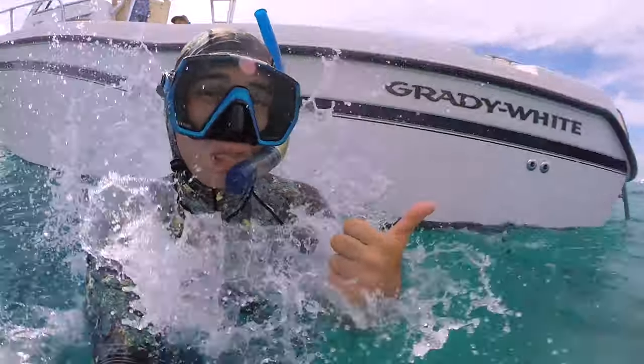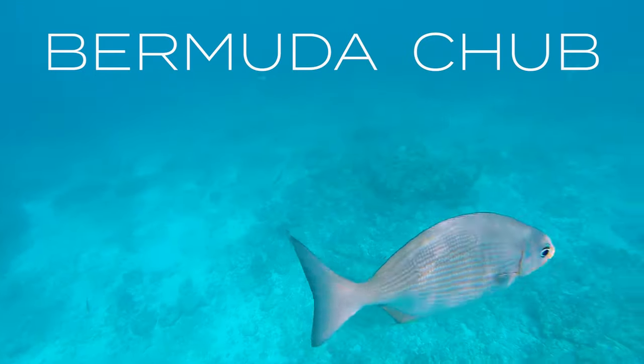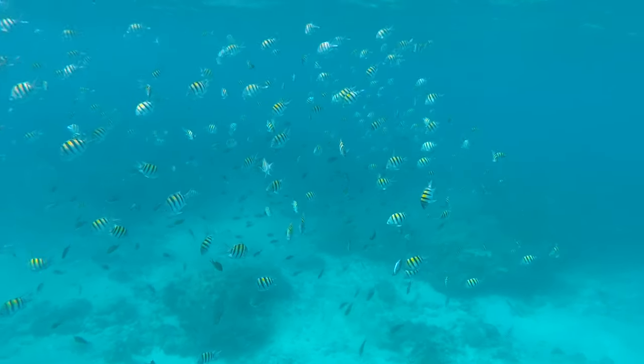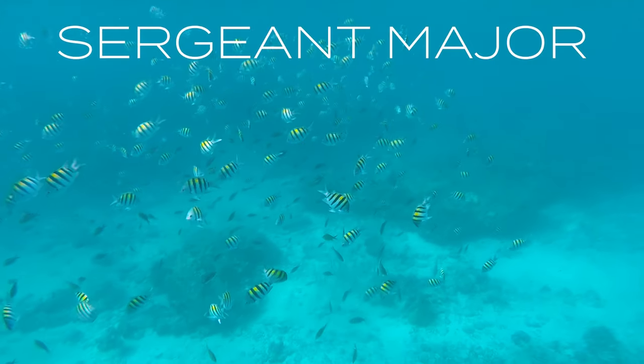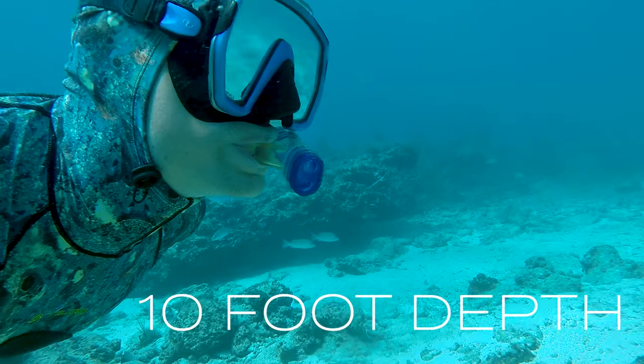Let's get off the boat and into the water. Right off the bat we see a lone Bermuda chub up near the surface looking for some food. These are very friendly towards divers. Here's a large school of sergeant major fish — very beautiful fish, often kept in aquariums. We're dropping down deep to about 10 feet now.